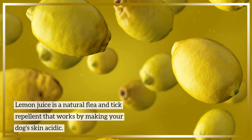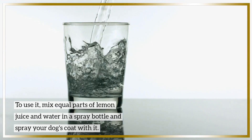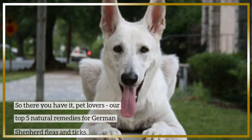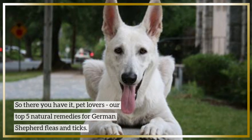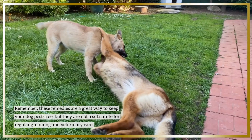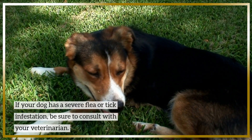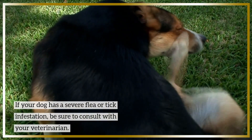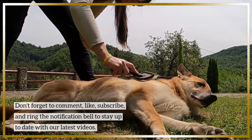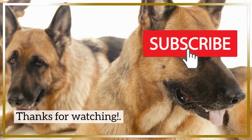And number five: lemon juice. Lemon juice is a natural flea and tick repellent that works by making your dog's skin acidic. To use it, mix equal parts of lemon juice and water in a spray bottle and spray your dog's coat with it. Be sure to avoid getting it in their eyes and mouth. So there you have it, pet lovers — our top five natural remedies for German Shepherd fleas and ticks. Remember, these remedies are a great way to keep your dog pest-free, but they are not a substitute for regular grooming and veterinary care. If your dog has a severe flea or tick infestation, be sure to consult with your veterinarian. Don't forget to comment, like, subscribe, and ring the notification bell to stay up to date with our latest videos. Thank you for watching!